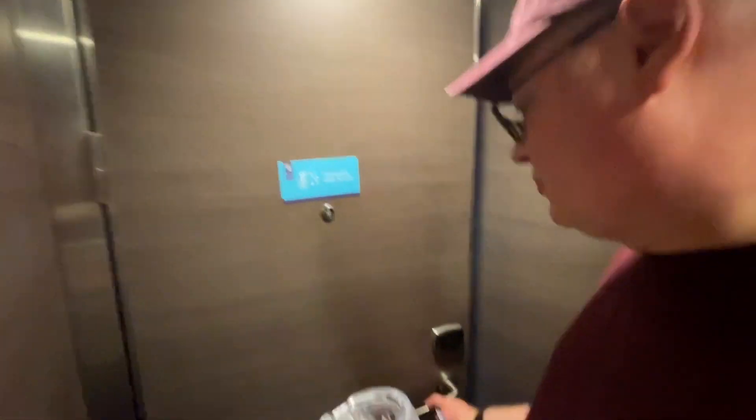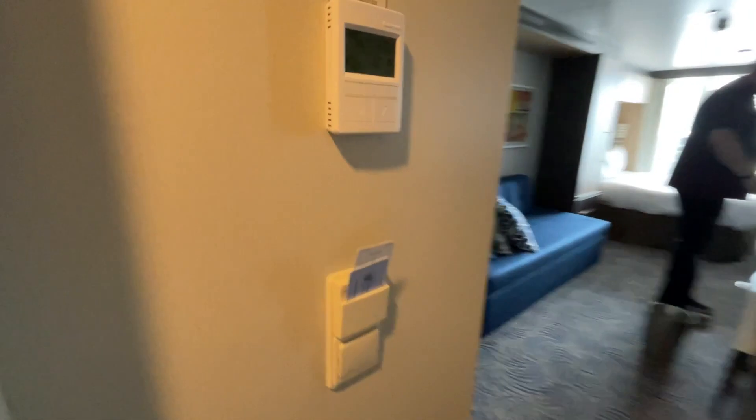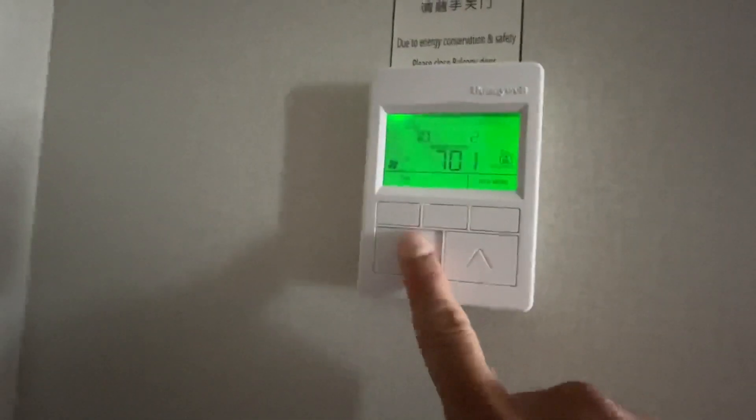Let's check out what's inside. Temperature control is located immediately to the left and it only operates when the key card is in and the balcony door is shut. So if your AC is not working, check that the key is properly inserted and your balcony door is shut and locked. Also, the AC only goes down to 68 degrees Fahrenheit.